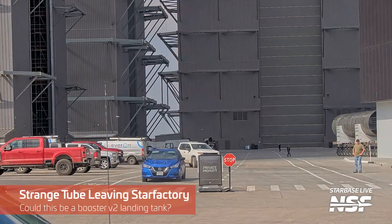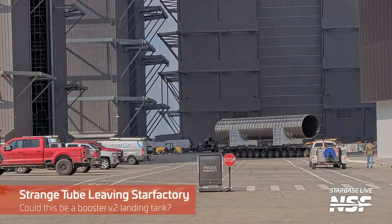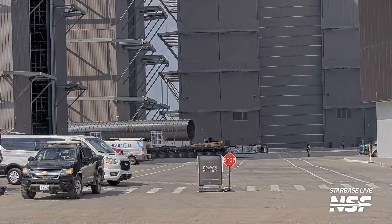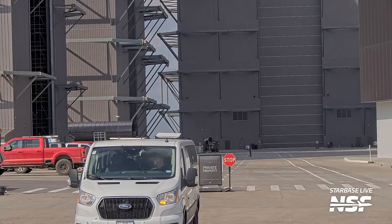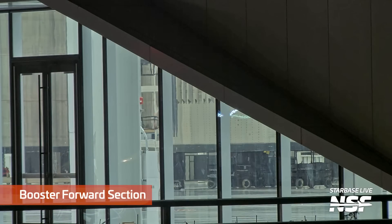This was a weird one — a strange tube leaving the Star Factory. It's not any normal standard size, and look at the tooling, look at the transport for it. That is not the diameter of a Starship, but it's way larger than a transfer tube or downcomer, depending on who you ask what you should call those things. So what's that going to be for? We'll see if it pops up anywhere else.